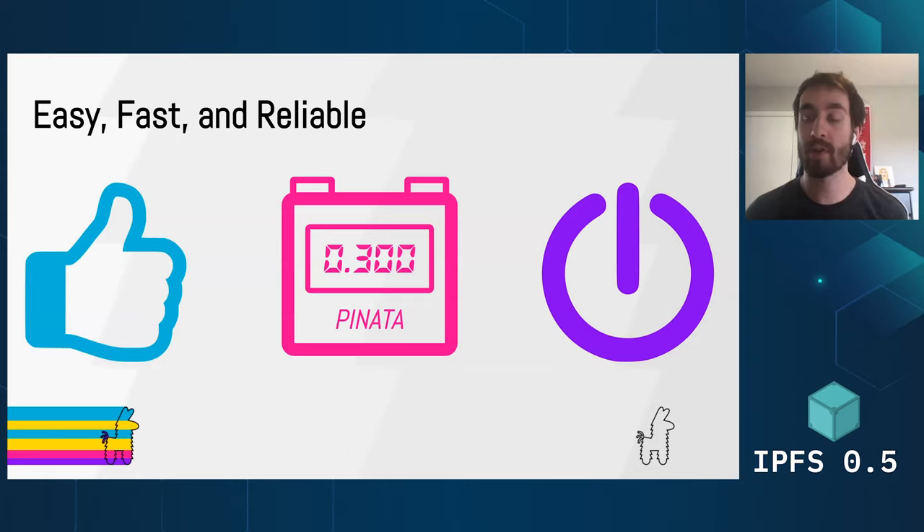We don't want to do everything — we want to do the things that we do very well. And lastly, we're always online, so we offer a reliable way to make sure that your content is always available through our network of IPFS nodes all around the world. We have nodes in Europe, the United States, and we're always expanding more, so hit us up if you have locations that you'd like to see.